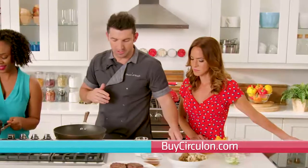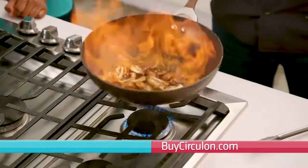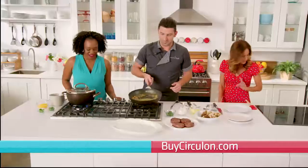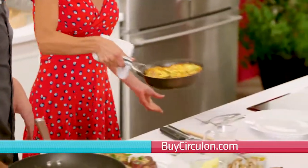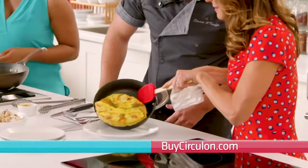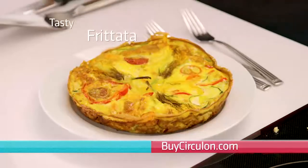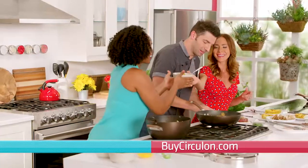My frittata is about done — look at how beautiful that looks. It's not sticky; it came completely away from the pan. All I have to do is slide it out. We each cooked one healthy, super-easy meal using one of the Symmetry Circulon pans — we've got a great frittata, awesome steaks, and a beautiful chili. The Circulon essentials pan makes it easy to cook a large meal that lasts two to three days. Circulon pans have made it that much easier to get a meal prepared in under 20 minutes.